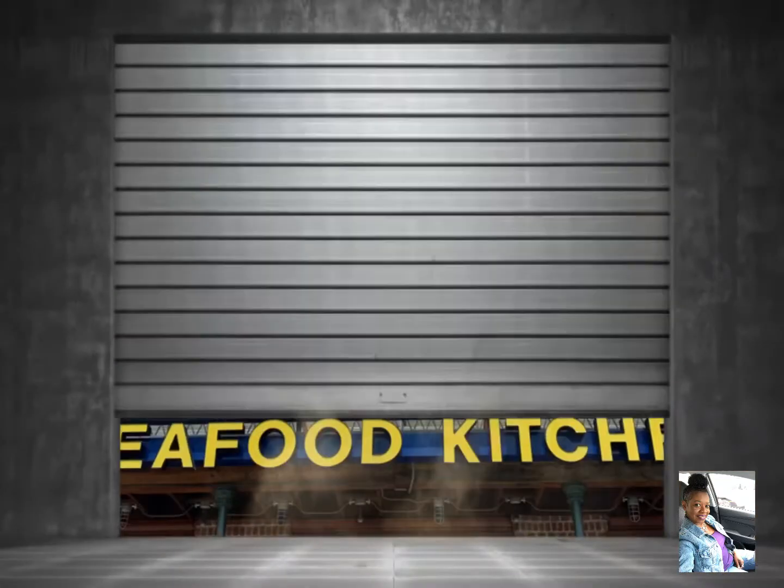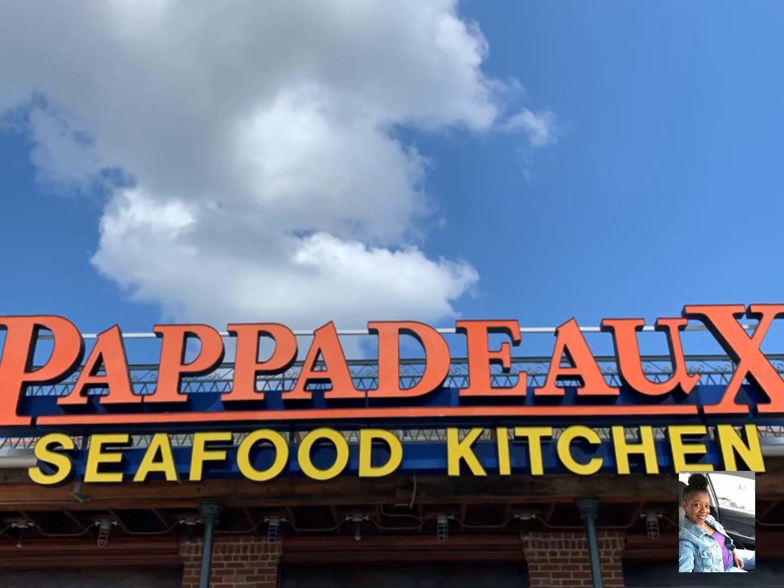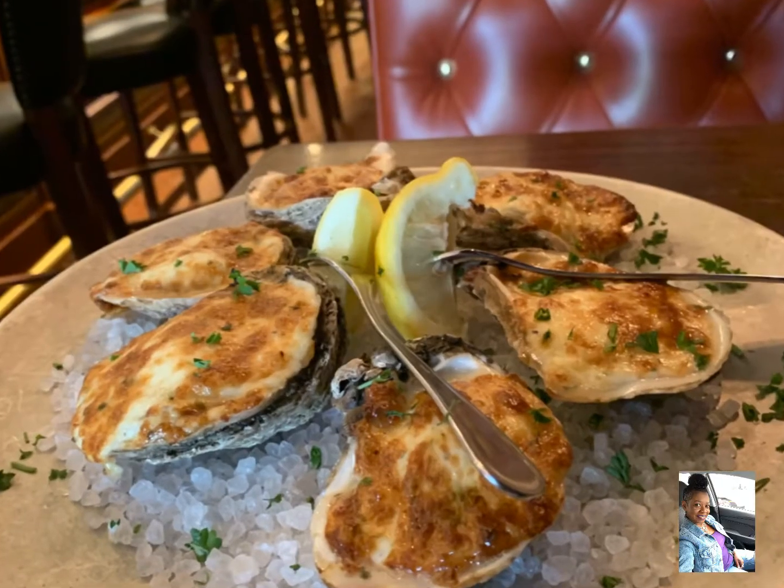Next up is Jake's Cafe, which is a Jamaican restaurant. Of course I went with the oxtails and they were oh so tender.